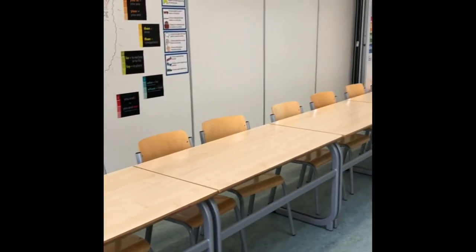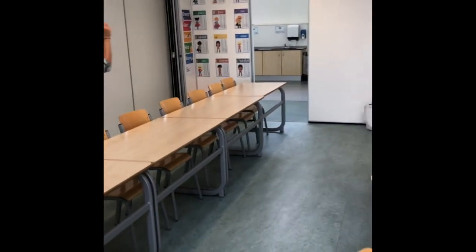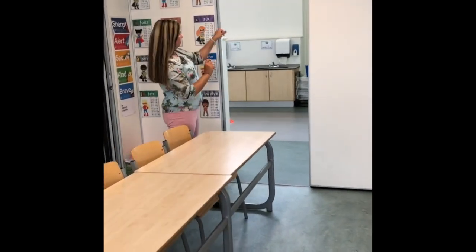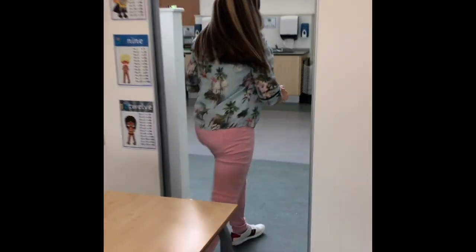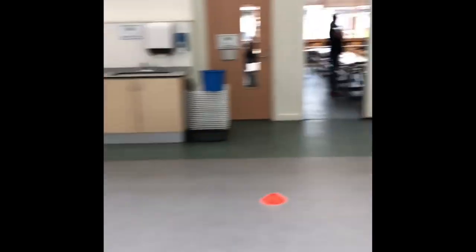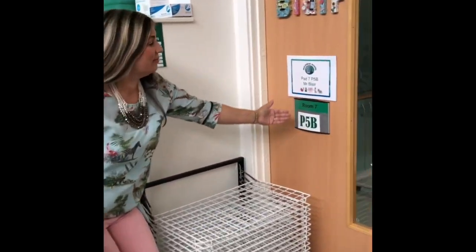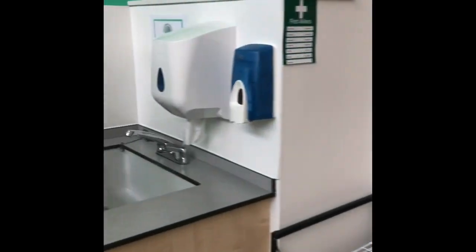There is a clear exit and a clear entrance to the classroom that you must make sure that you use. Each class has now got a designated sink, which is the only one that they are able to use.